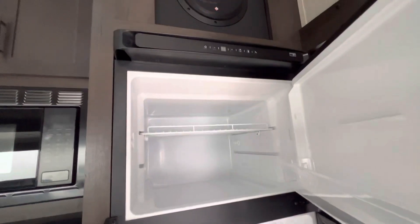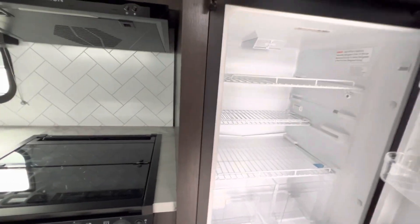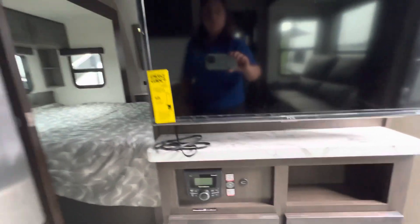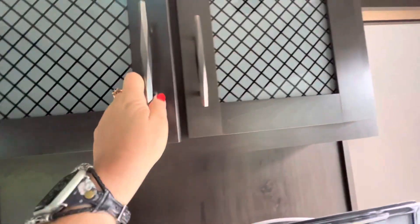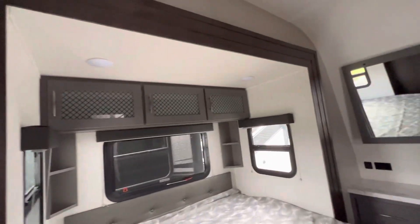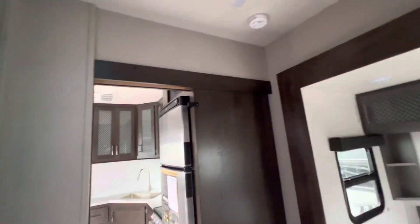The fridge is nice and deep — I think you might actually be able to fit a pizza box in there. This is just where the breakers and stuff live, but there's storage here too of course. Everything looks and feels pretty solid — I'm not seeing any trim popping off or anything like that.